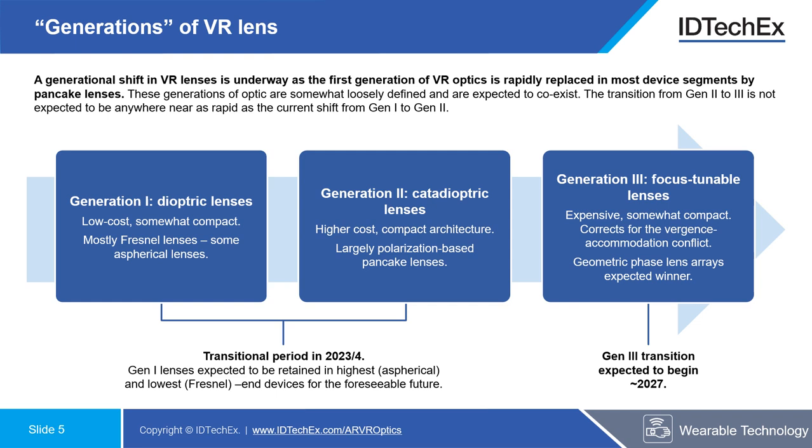In terms of the VR market, a generational shift in lens choices is underway in 2023, with a shift from the Fresnel lenses used in most earlier VR headsets to polarisation-based pancake lenses. These are catadioptric lenses which use both reflective and refractive optics to shrink the optical path and make headsets more compact, opening up the appeal of VR to more consumers and helping to keep things less unwieldy.